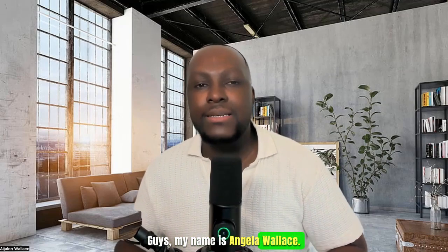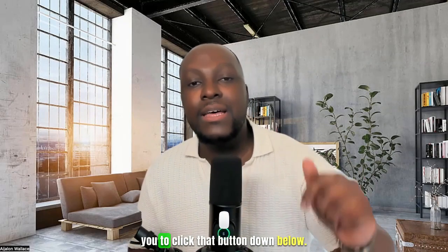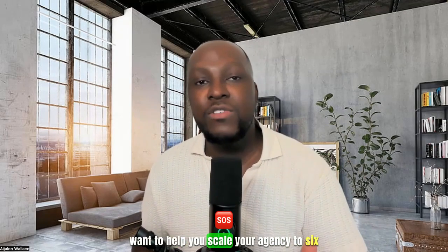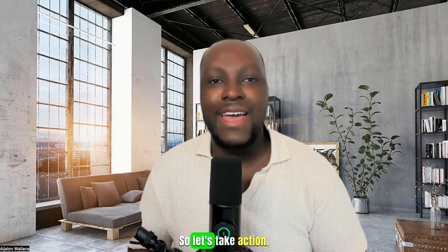My name is Angelo Wallace — there's no Lambos, there's no mansions. If you are looking to get your recruiting and staffing agency off the ground, click the button down below. Go to nomadrecruiters.com and check out my testimonials. I have real names and real people, and I want to help you scale your agency to six and seven figures starting in 2024. Let's take action. I will see you guys soon.